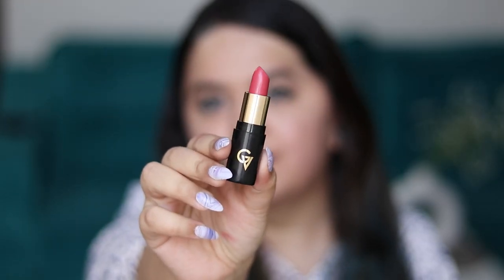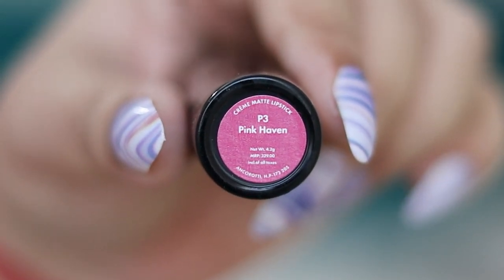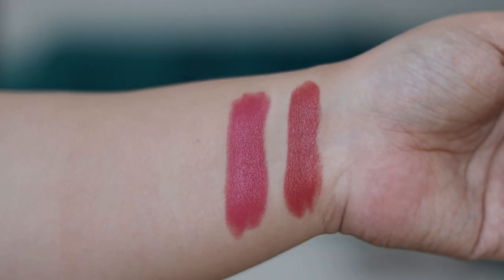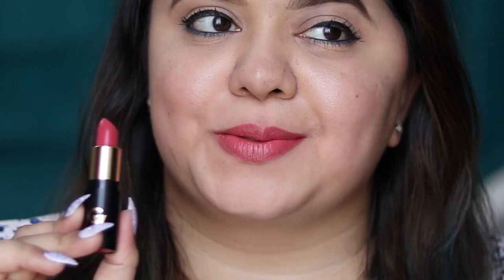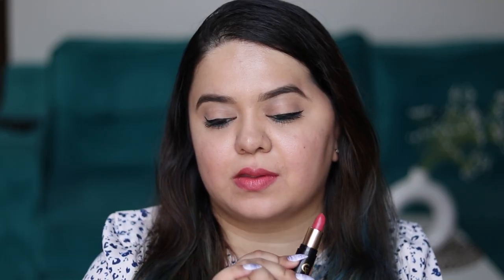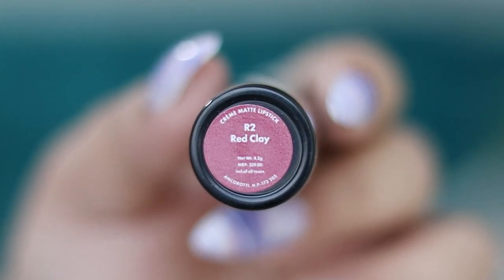The next shade is P3 Pink Heaven — a pretty coral nude shade. It looks much lighter on the lips than on the hand swatch. This is again an everyday kind of shade, especially if you're on the cool undertone side. It's preferably suitable for light to medium skin tones; dusky beauties may want to try other shades from this range.